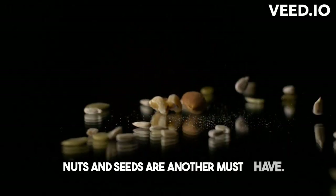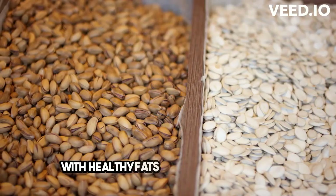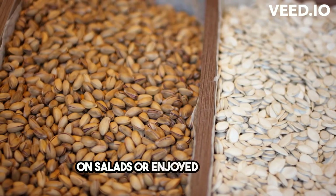Nuts and seeds are another must-have. Almonds, walnuts, and chia seeds are loaded with healthy fats and can be sprinkled on salads or enjoyed as a snack.